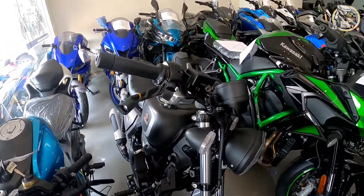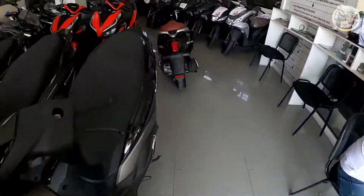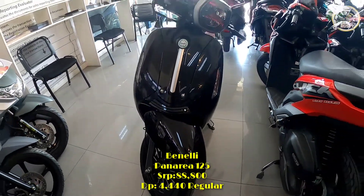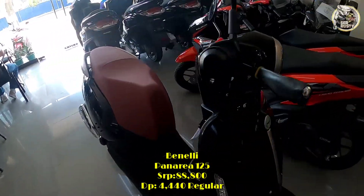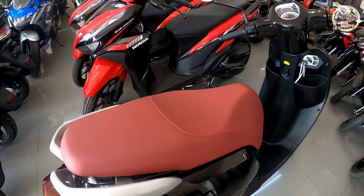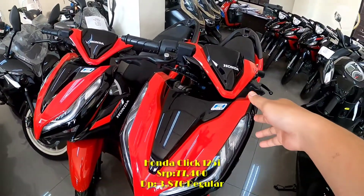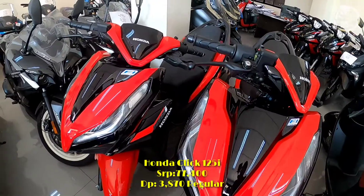Mamaya pag-uusapan natin yung tungkol sa requirements at kung sino ang mga qualified. Meron tayo dito, Benelli Panarea — kahawig siya ng Vespa. Ito ay 125cc, ang price is ₱88,800, open for cash at installment, minimum down payment niya is ₱4,440. Then meron din tayo ditong product leak 125 FI — ito yung 2021 version, ang price is ₱77,400, minimum down payment niya is ₱3,870, up to 2 years terms, liquid cooled.